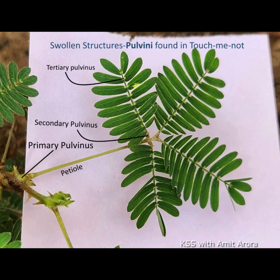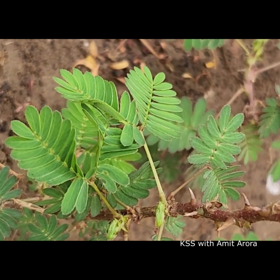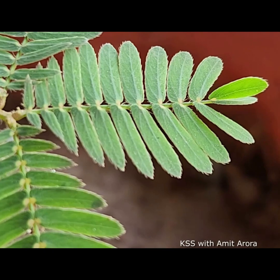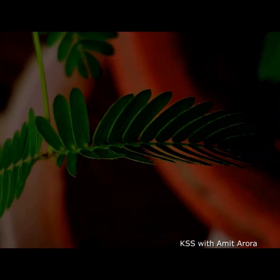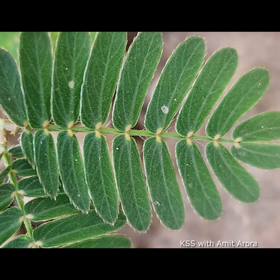The Mimosa plant responds to stimuli like touch and heat by rapidly folding up its leaflets and drooping at the pulvinus points. It also exhibits the same reaction in response to light and dark cycles, meaning folding up and drooping at night and reopening in the daytime.